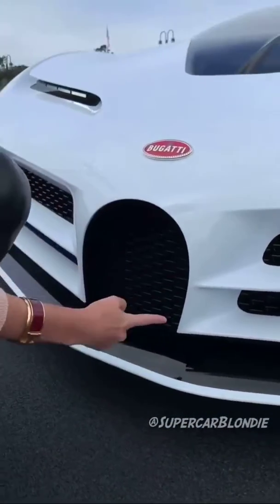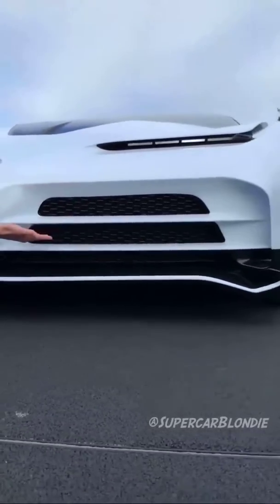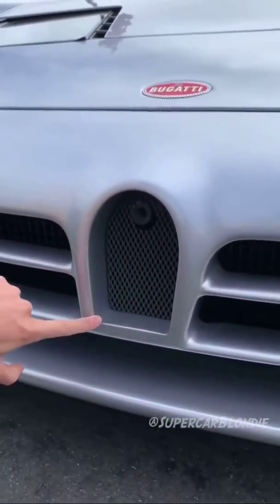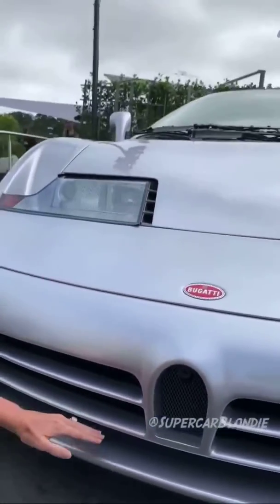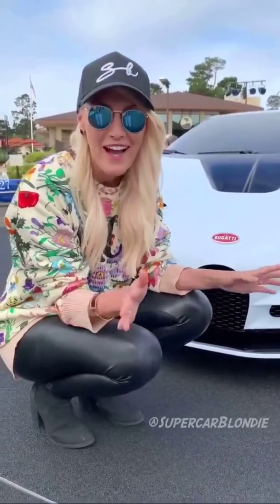It's a smaller horseshoe and also you have the three separate air intakes here. Take a look at this tiny little horseshoe here on the EB110 and then you've got the three levels dividing the air intake here at the front. There'll only be 10 of these cars made, they're all sold and it's at a cost of around nine million dollars.